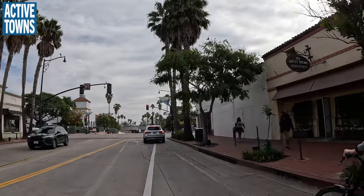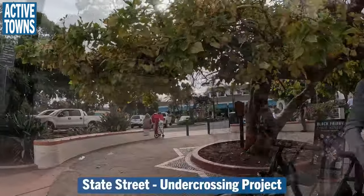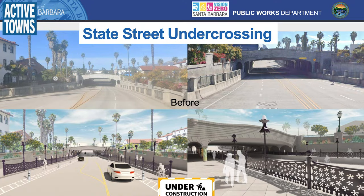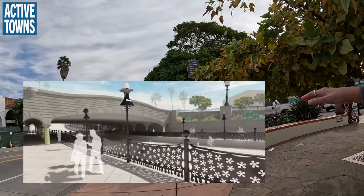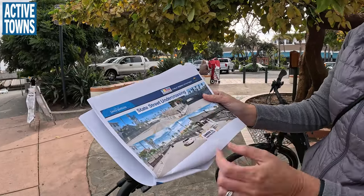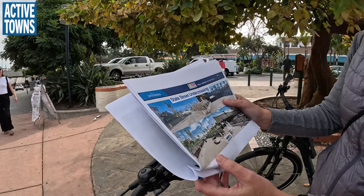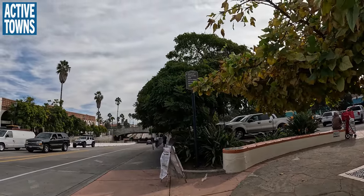This is the State Street Underpass project, which just started construction about a month ago. Essentially, they're repurposing the right of way — doubling the sidewalk width and adding protected bike lanes in the underpass. This is the existing image versus the proposed design, with vertical protection barriers being investigated. Lighting is also planned because even in broad daylight, it's very dark underneath that underpass.